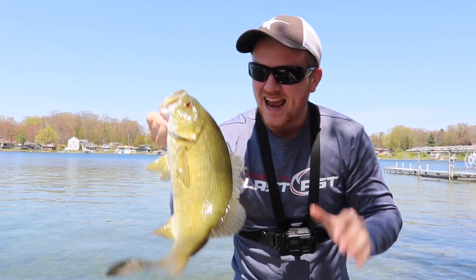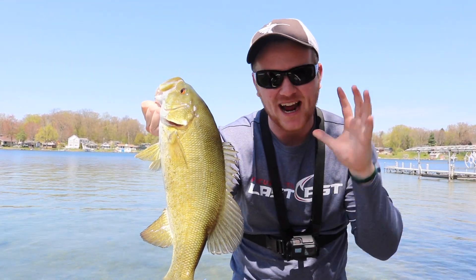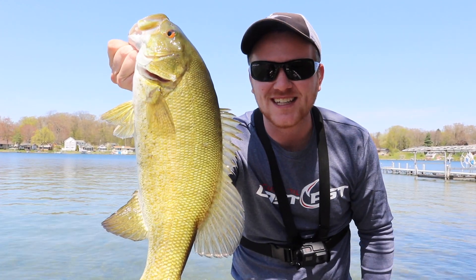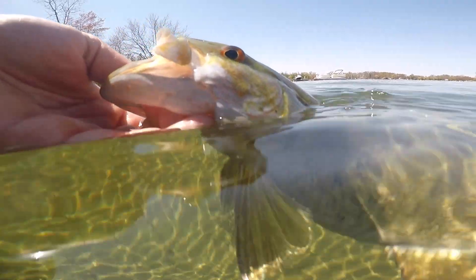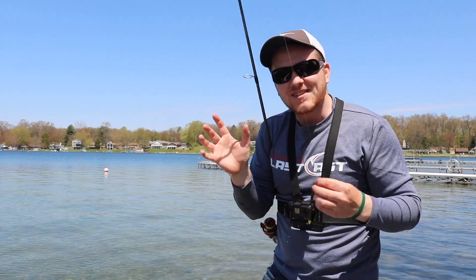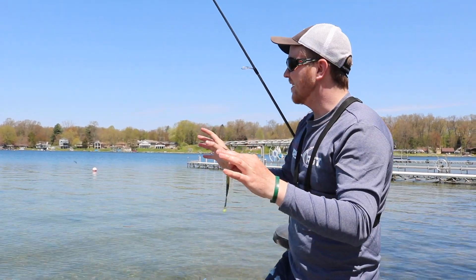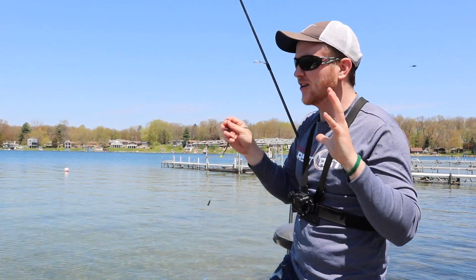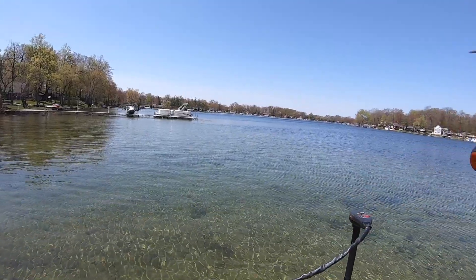I'm going to show you guys what we're doing and why it's that easy to catch these fish right now. It is the best time of year to fish. Let's get that fish back in the water. Boys and girls, it is spawn season here in southwest Michigan and what we're doing here today is fishing an ultra clear lake. I'm going to show you guys how to catch these fish and why they're so easy to catch right now.